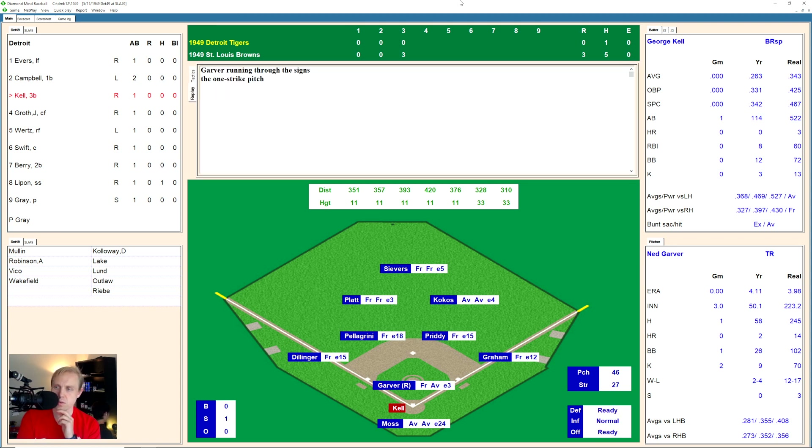And here is George Kell — American League batting champion in real life in 1949, only hitting .263 today. He's got a 2-1 count on him, now it's 3 and 1. There's one that's fouled back, full count now on Kell. And there's a ground ball over to Pretty, the second baseman. Makes the play and throws to first for the out. One away.